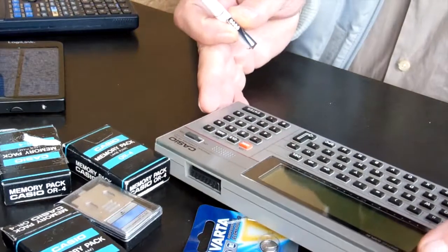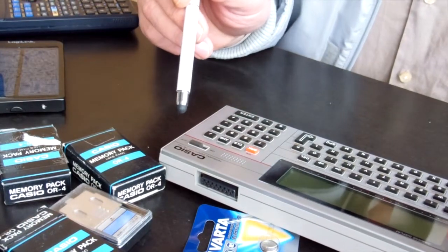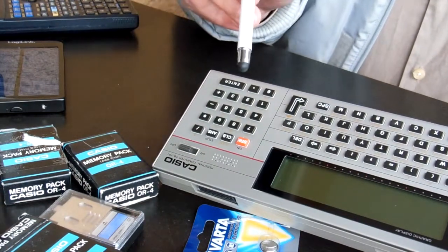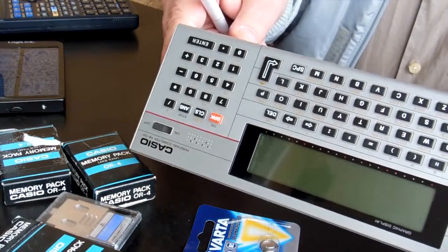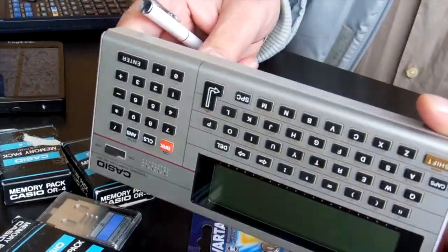Here is my vintage personal computer from Casio. It's a PB-700 and it is also programmed in BASIC. A very nice computer.